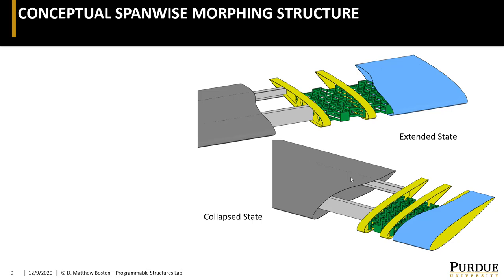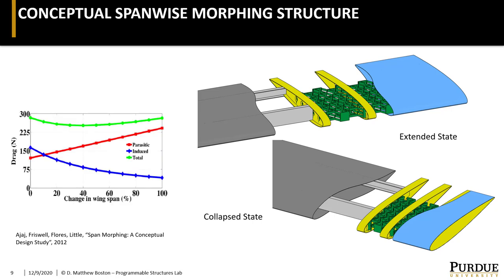In a conceptual analysis of span morphing, it's been shown that relatively small changes in length — as much as 40% in some cases — can have the most benefit in terms of drag reduction. We therefore don't propose replacing the entire wing with a compliant morphing structure, but instead just a small section near the wing tip. This kind of creates something of a hybrid extensible spar, and in our paper we present a multi-scale approach to the design of this structure.